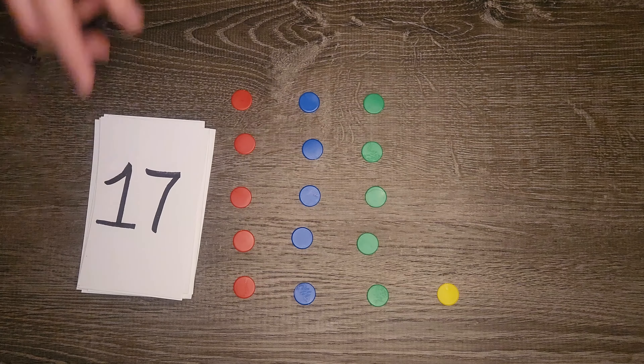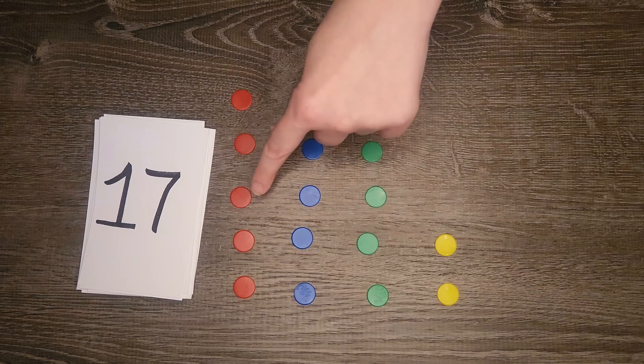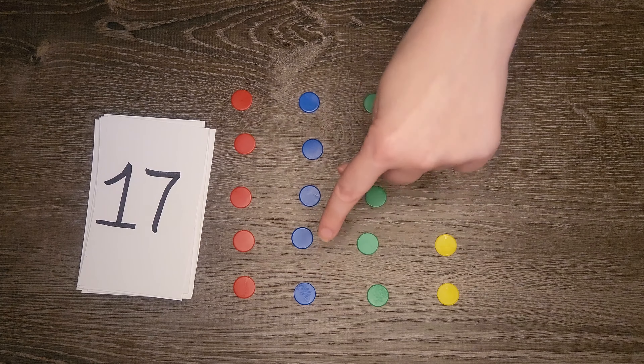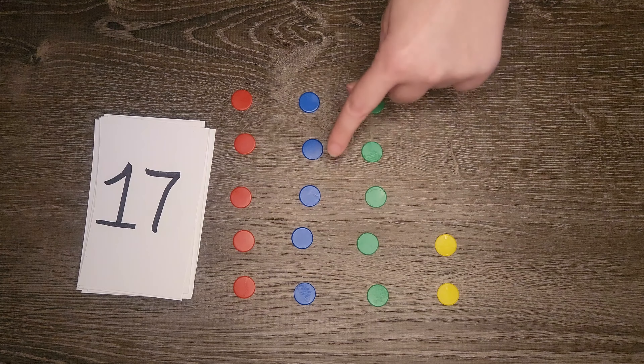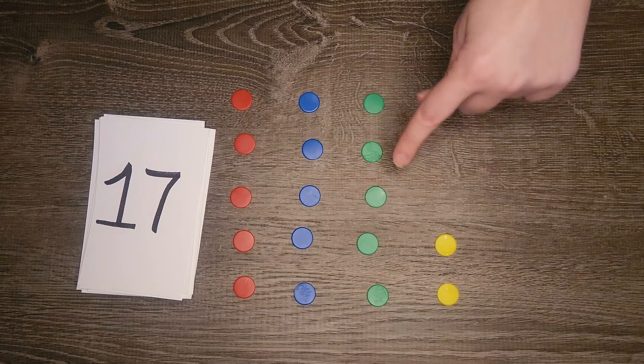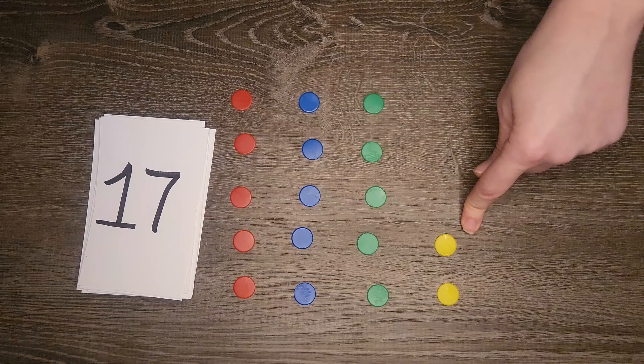Seventeen: one, two, three, four, five, six, seven, eight, nine, ten, eleven, twelve, thirteen, fourteen, fifteen, sixteen, seventeen.